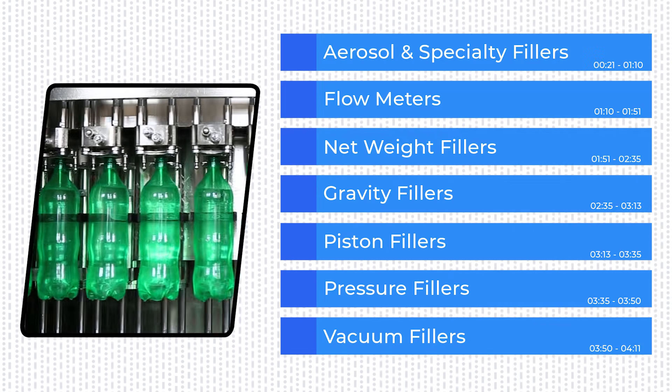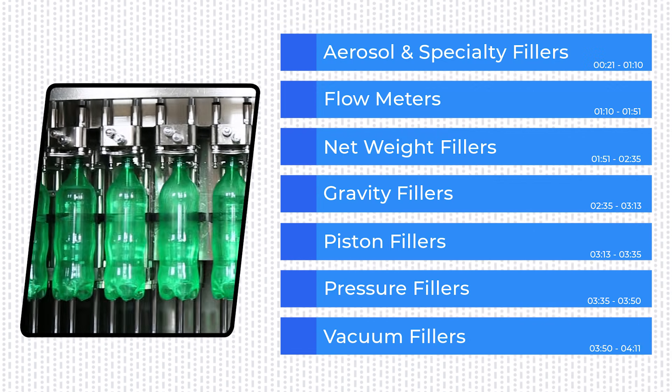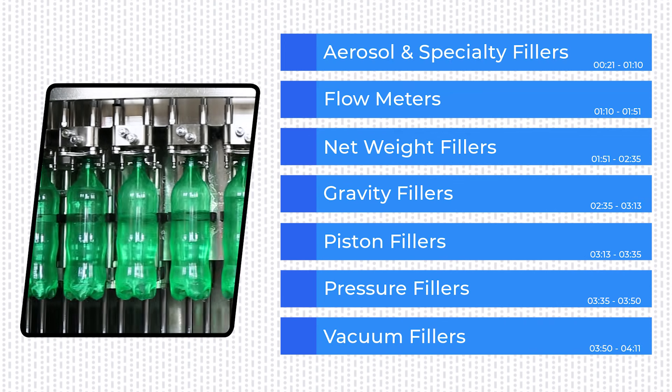Choosing the right liquid filler depends on factors including product viscosity, the type of container, the speed of your operation, and other considerations.